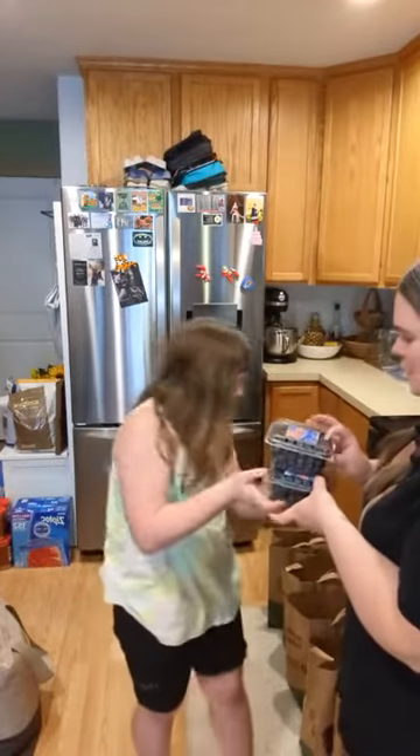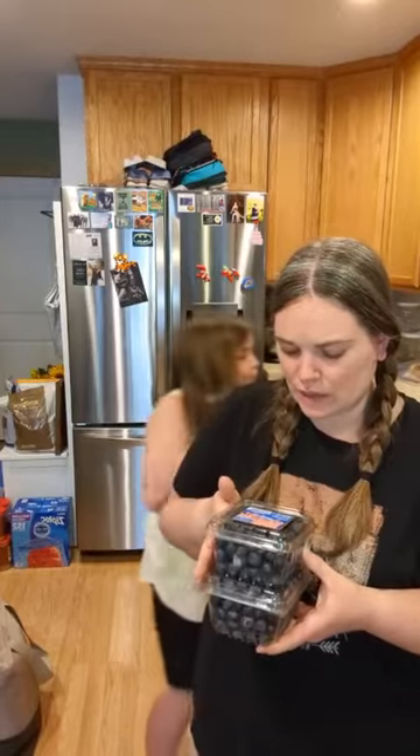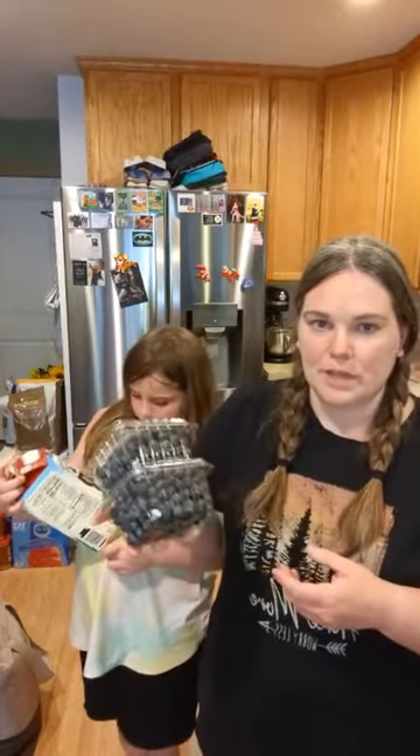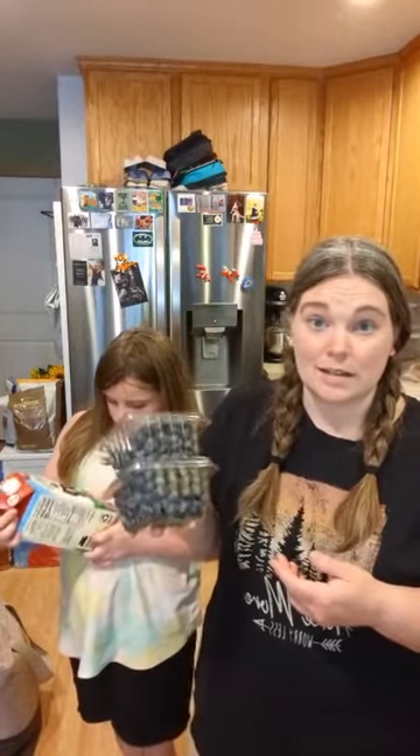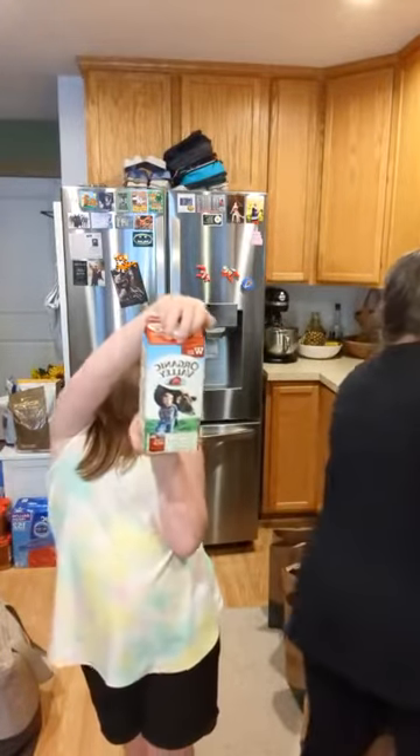They had blueberries on sale — two for six dollars. They're conventional, not organic, but Costco had no blueberries, so we grabbed these.